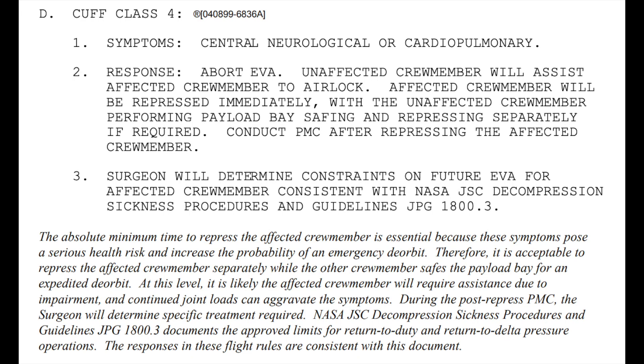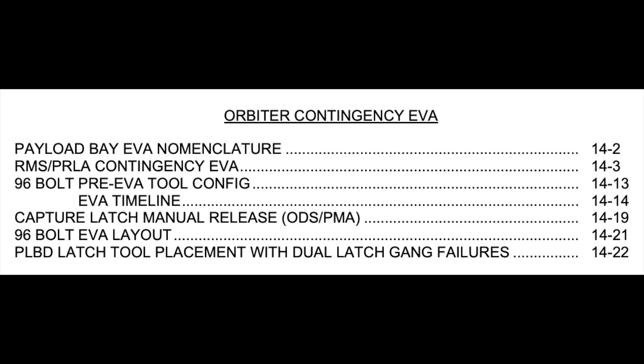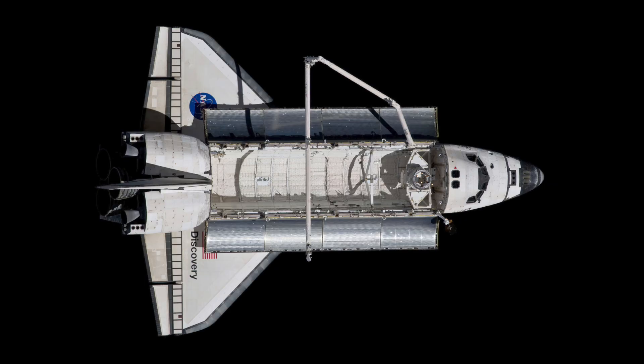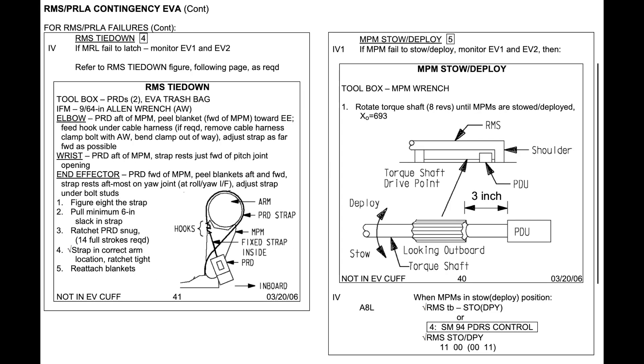I dug through a bunch of historic documentation from the space shuttle program, and the situations I can find are all things like the payload bay doors not closing or locking correctly, some situations with the payload bay radiators that would stop the doors closing. The payload bay doors are pretty important to the aerodynamics. If the manipulator arm was stuck out, that would stop the payload bay from closing, and if it had a payload stuck on the end of it that they couldn't release, they might have to manually deal with that.